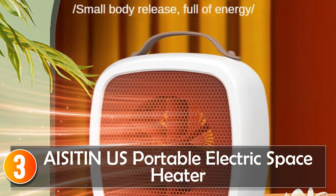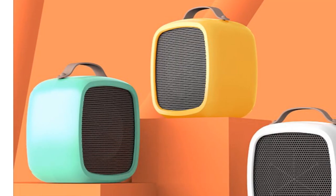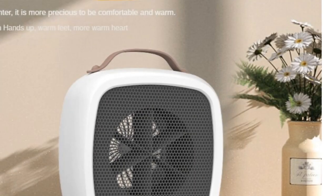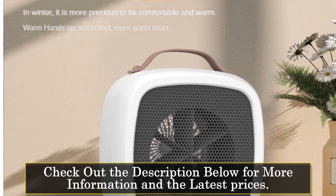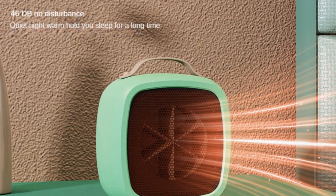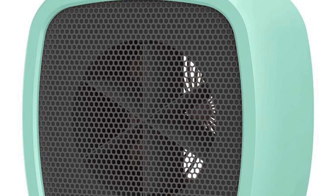At number 3, the Azin US Portable Electric Space Heater. The Azin US Plug Small Desktop Air Heater is a compact and efficient electric heater designed for household use. With its portable design and reliable performance, it is a convenient heating solution for dormitories, offices, and small living spaces. Manufactured by Azin, a reputable brand from mainland China, this electric heater delivers quality and reliability. The small desktop size allows for easy placement on any tabletop or desk, making it ideal for personal use, and despite its compact size, it provides effective heating to create a warm and cozy environment.